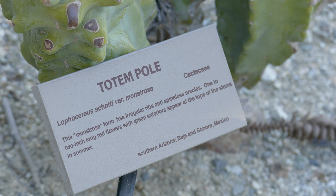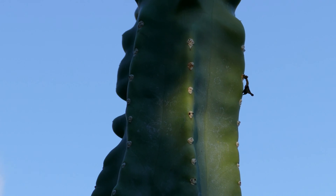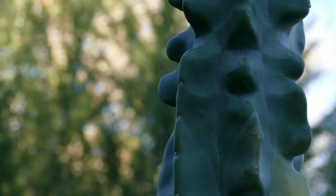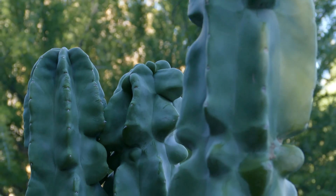You're looking at the placard of the totem pole cactus, Lophocereus shotai, the monstrous variant. It's named so because it's a genetic mutant — it's got no spines instead of the normal 10 centimeter woolly spines. It's smooth all over, so you won't get hurt from touching it, but strangely enough, it doesn't seem to have any natural predators.